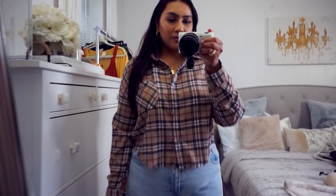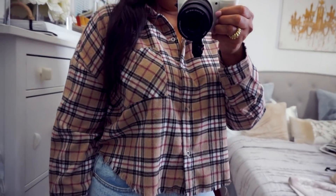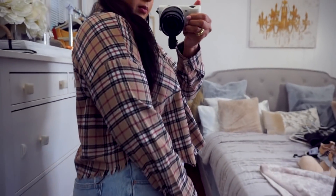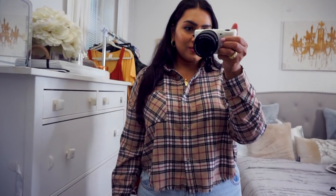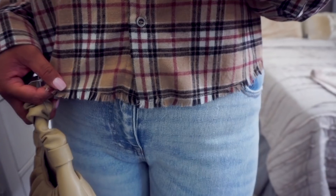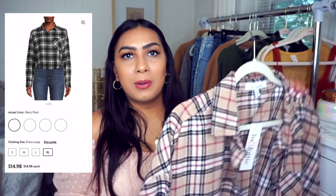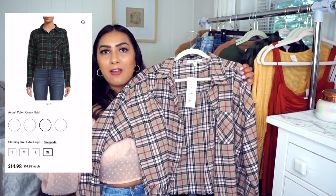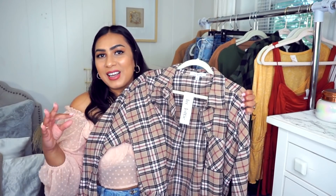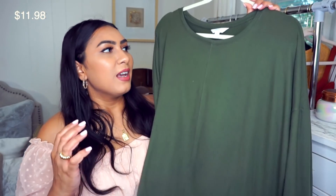Next is another flannel, a look-for-less, by Liv and Lottie in an extra large. It's a cropped style — I haven't seen many cropped flannels, so when I saw this I had to get it. It comes in other prints. The flannel on this one is way softer than the previous one. You can wear it buttoned up or open with a cropped cami underneath. Super affordable and it's going to go really nicely with any pair of high-waisted jeans.